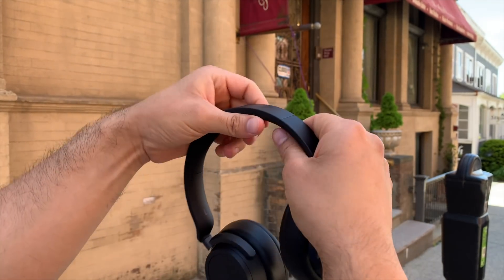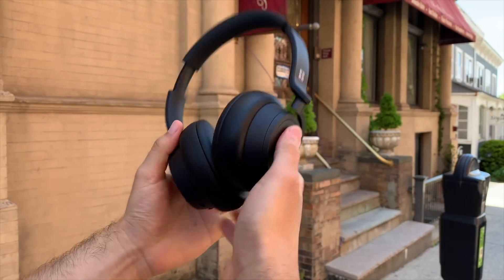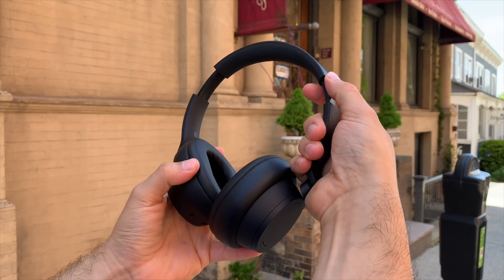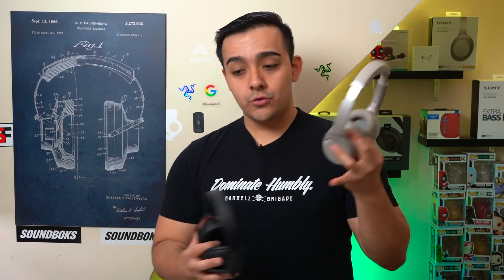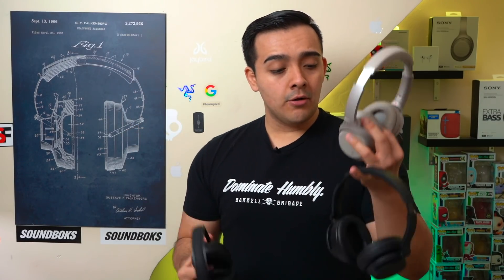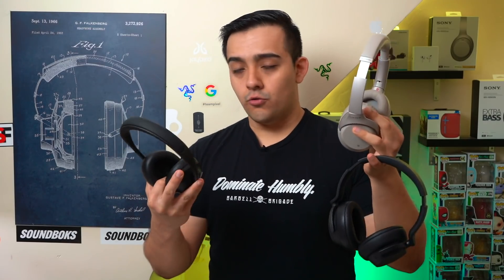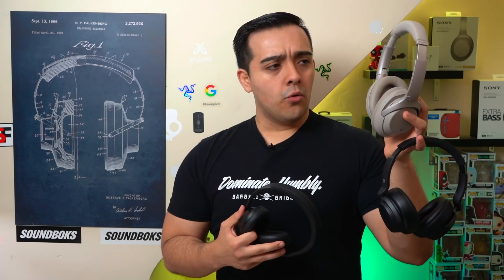The Surface Headphones 2 bring a lot of value for mid range ANC headphones. They come included with a hard shell carrying case, they have spectacular build quality for mid range ANC headphones, and they block out nearly as much noise as a pair of premium ANC headphones like the Sony 1000XM3's or the Bose NC 700's. But naturally people want to know how these headphones stack up to these more premium options, and if it's worth spending the extra cash on getting either the Bose or Sony, or if they'll be just fine with the Surface Headphones 2.